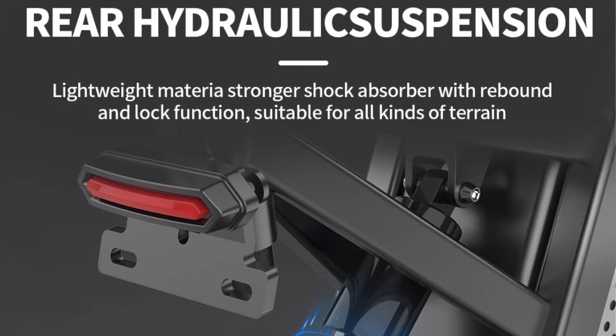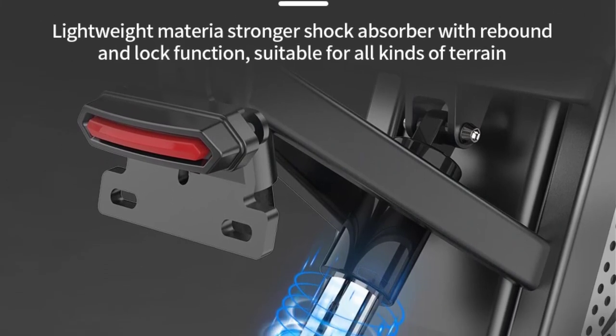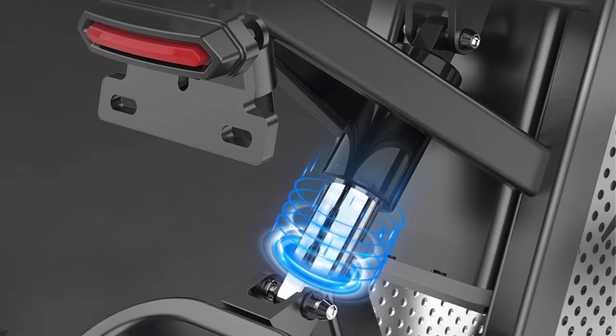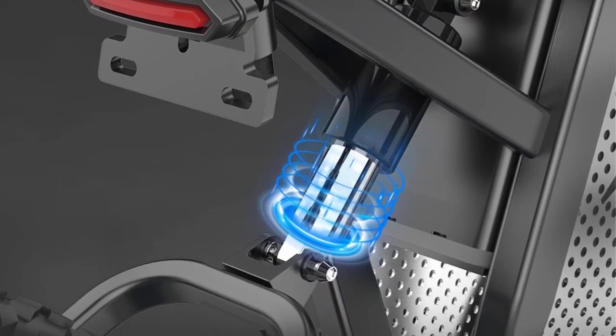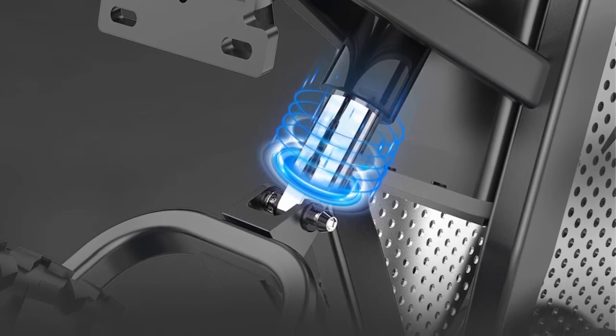Main technical parameters of charging: output power 3A, charging time 4–6 hours. Lithium battery parameters: battery type, 18650 lithium battery.